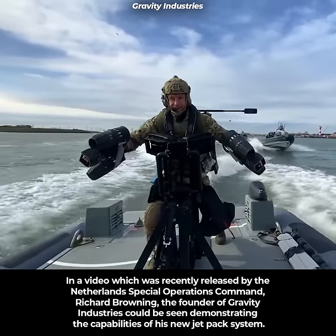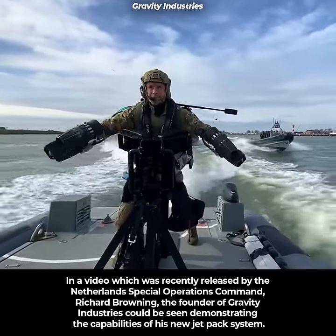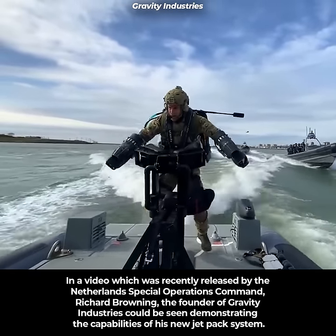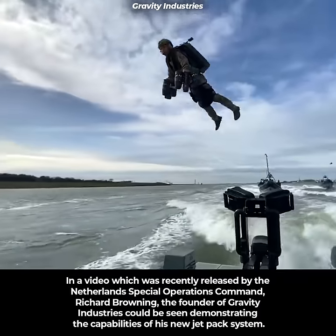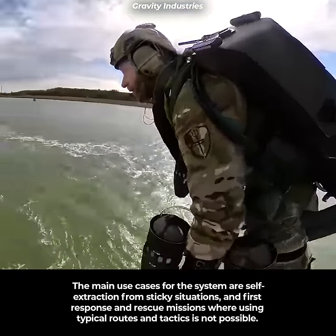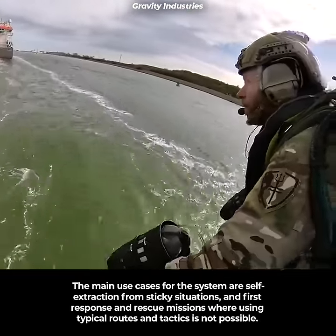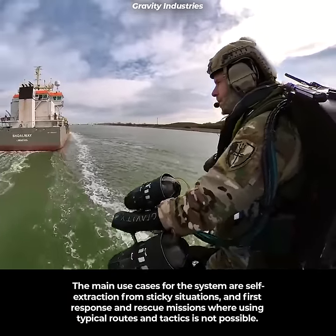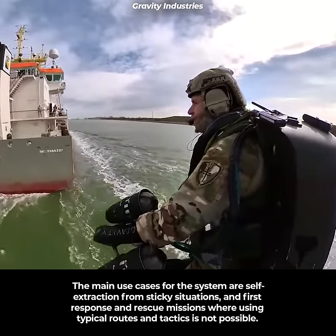In a video recently released by the Netherlands Special Operations Command, Richard Browning, the founder of Gravity Industries, could be seen demonstrating the capabilities of his new jetpack system. The main uses for the system are self-extraction from sticky situations and first response and rescue missions where using typical routes and tactics is not possible.